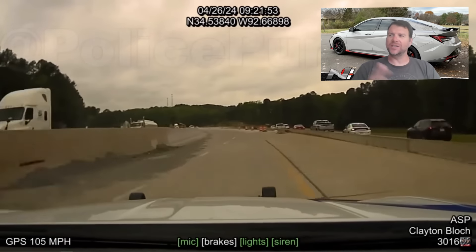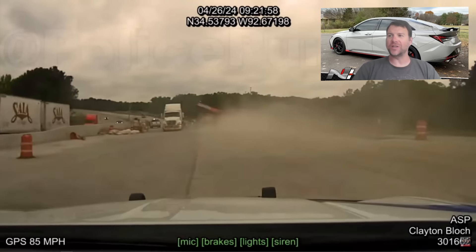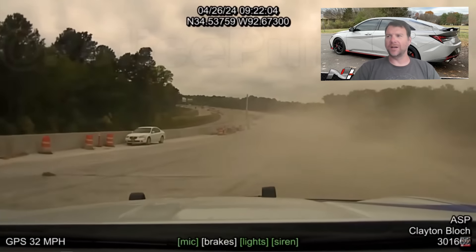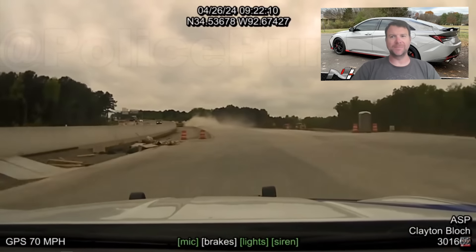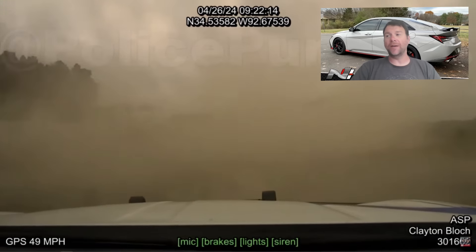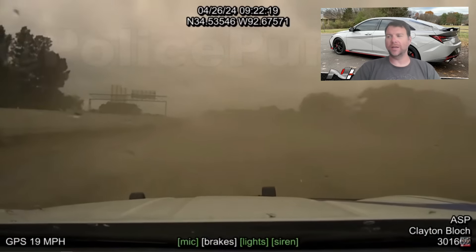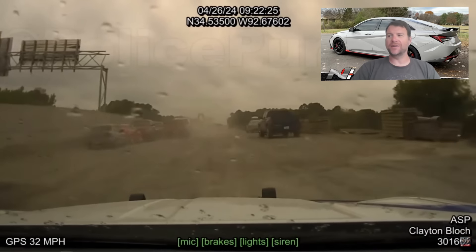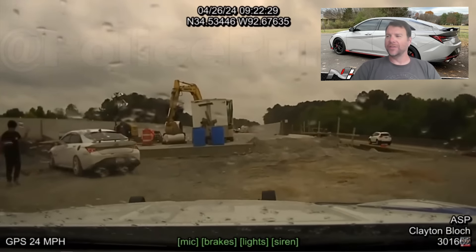He's flying through this construction zone and could have easily killed multiple people working there. You can see right there inside the crane are construction workers — just zero regard for human life and decency. He was pulling away from the police car a couple of times, and like I said, he had run for three hours. Obviously a tuned Elantra N is going to be able to pull away from stock Chargers that the state troopers have.